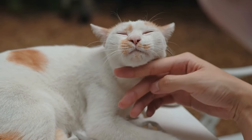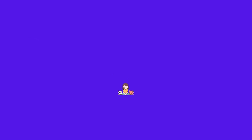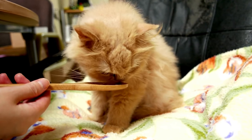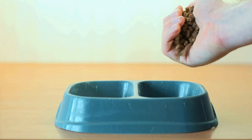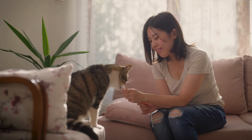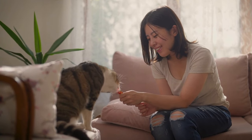Tip 7: Routine and consistency. Lastly, establish a routine. Cats thrive on predictability. Regular feeding times, play sessions, and a consistent environment help create a sense of security. This stability goes a long way in building trust and strengthening your connection with your furry friend.